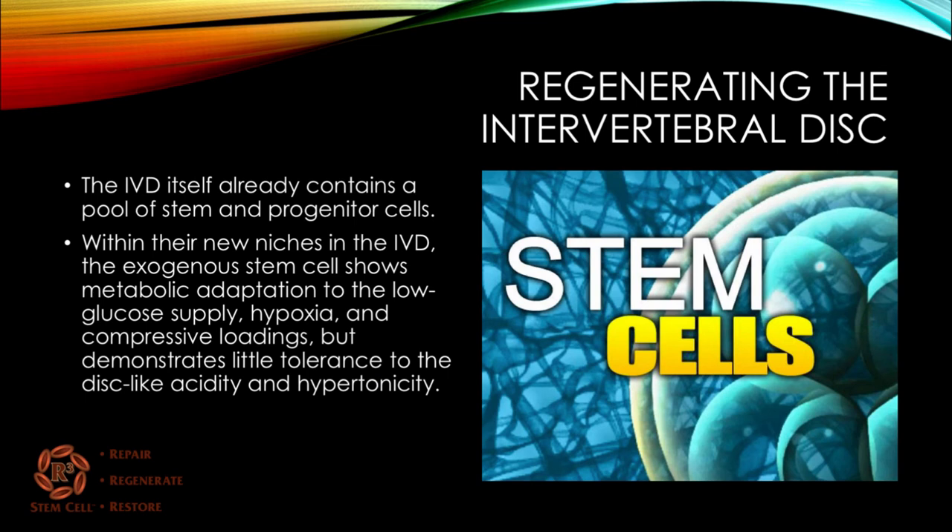The intervertebral disc itself has a pool of stem cells and progenitor cells. Even though it has a terrible blood supply, it does receive some nutrition from the end plates of the disc above and below. When an exogenous stem cell is introduced from an external source into the disc, it can adapt to the low glucose supply, low oxygen, and the loads placed on it — but in the lab it has shown limited tolerance to the acidity and hypertonicity of the disc, meaning a lot of those stem cells have died.